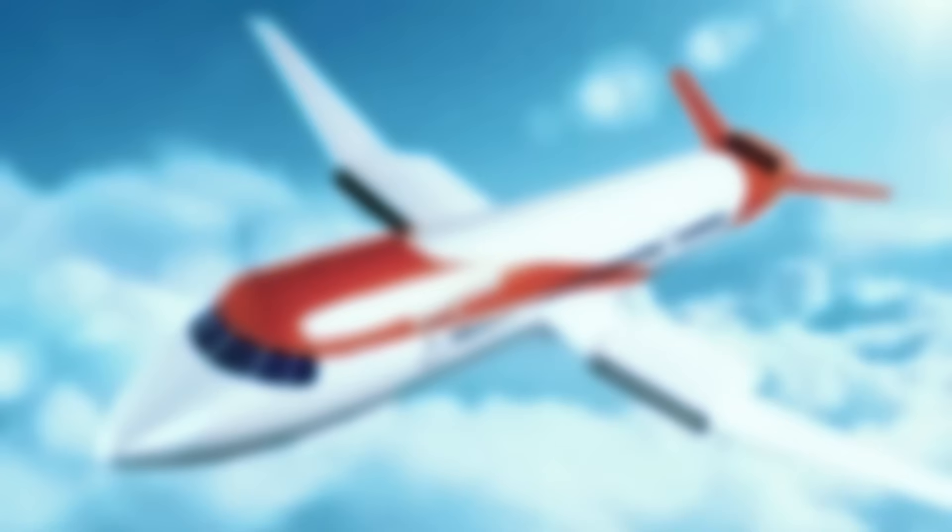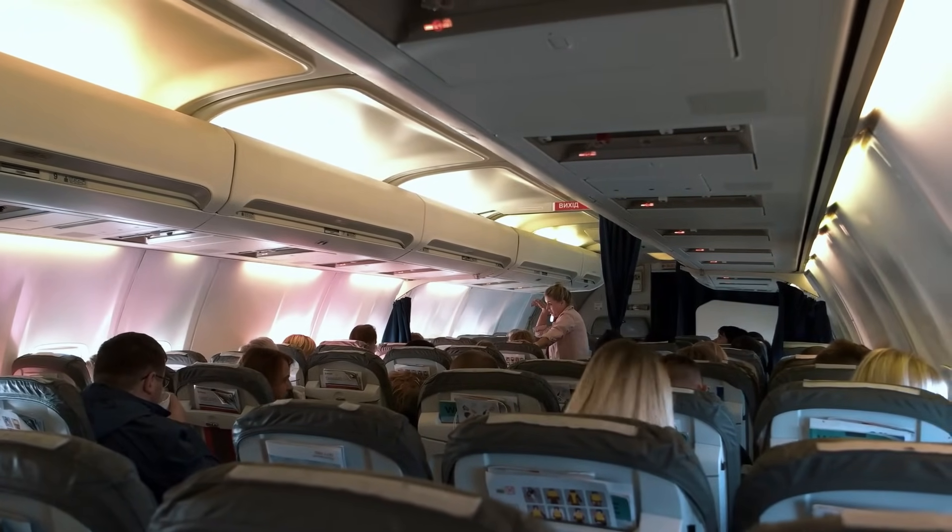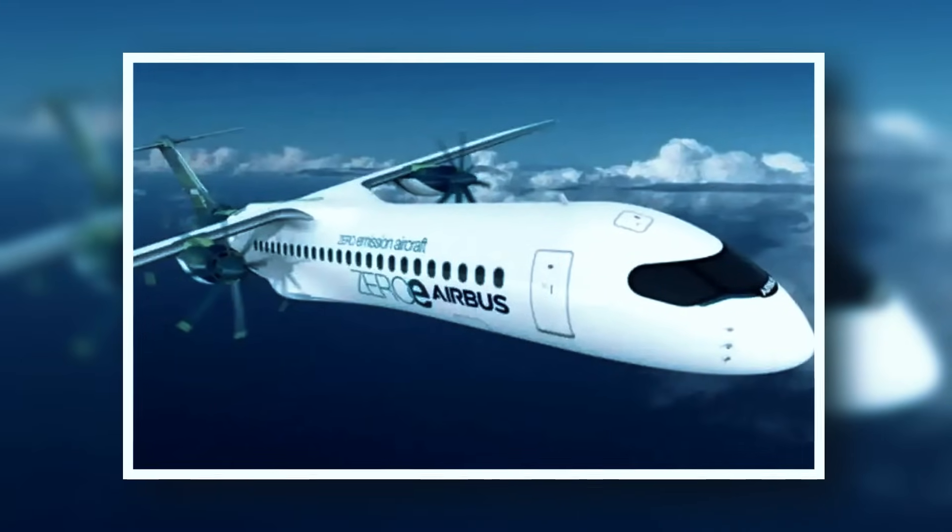For short-haul flights of up to 800 miles, capable of carrying 186 passengers, it operates without emissions or noise. Its unique design aims for fast production to meet green aviation demands.